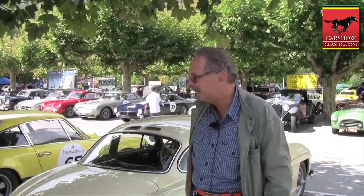Hi, I'm Pierre. I'm Swiss. This is my Mercedes 300 SL, 1955.